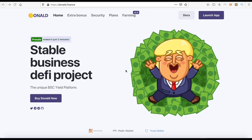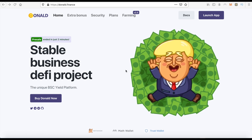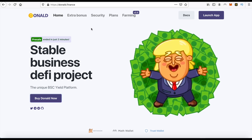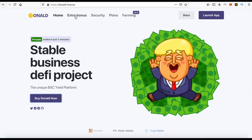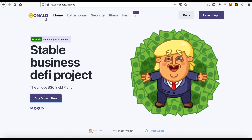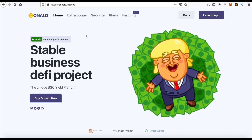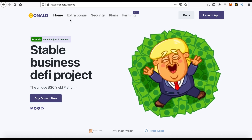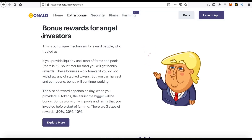Dear friends, welcome to my Caramely YouTube channel. In this video, I will show you how you can get additional profit from the donald.finance website, a stable business project. You can read additional information from here.